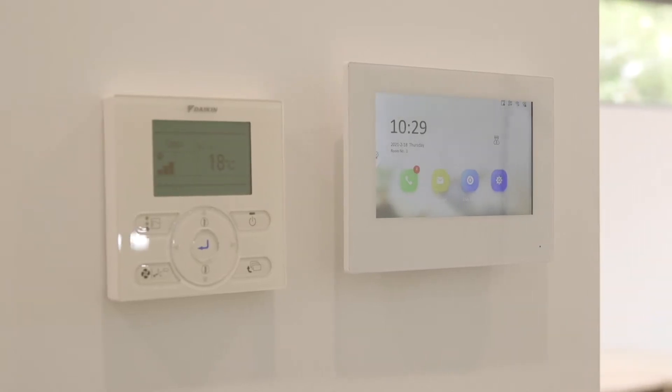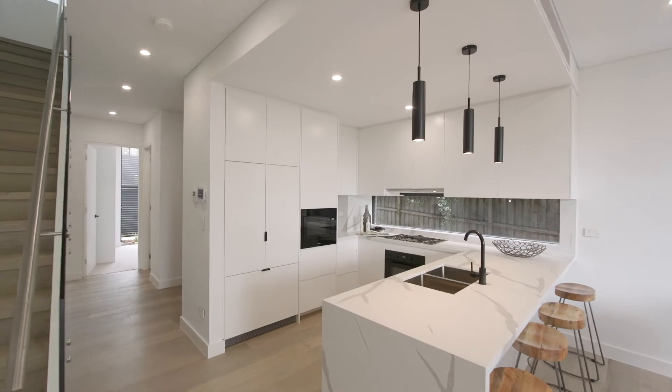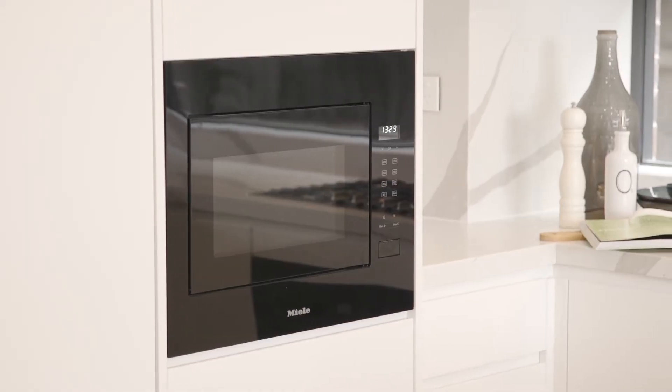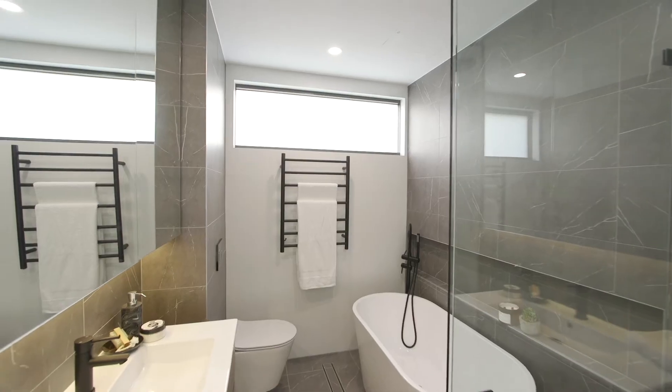Offering superb engineered flooring, video intercom, expansive open plan living and dining, a stunning stone-wrapped gas kitchen with Miele appliances, integrated fridge freezer, luxury bathrooms and a hidden laundry.